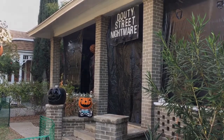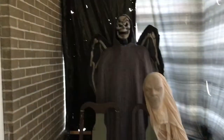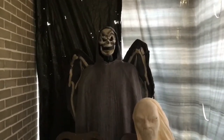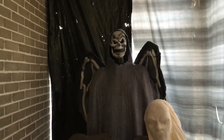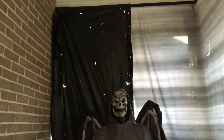After walking up the porch, they'll come here — this is the door, the entrance to the haunt itself. Over on the opposite side we have a little photo op area. I'm using just a mannequin with a winged reaper costume on it; it looks pretty cool back there. We'll have a welcome sign mounted above him.